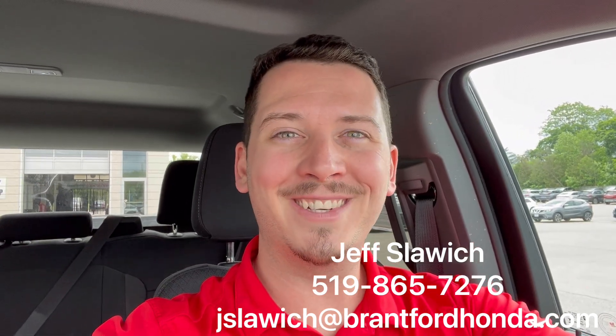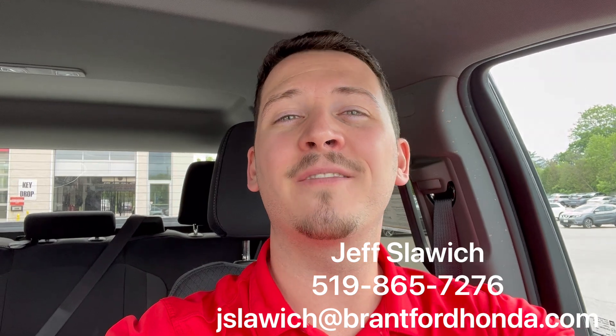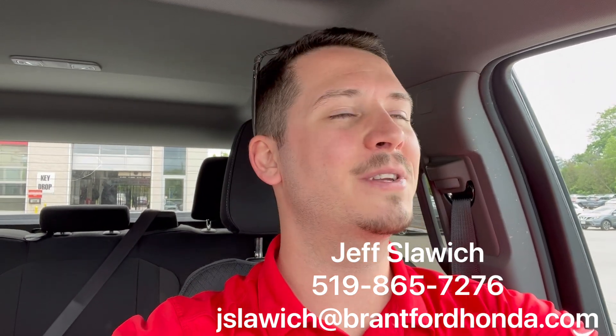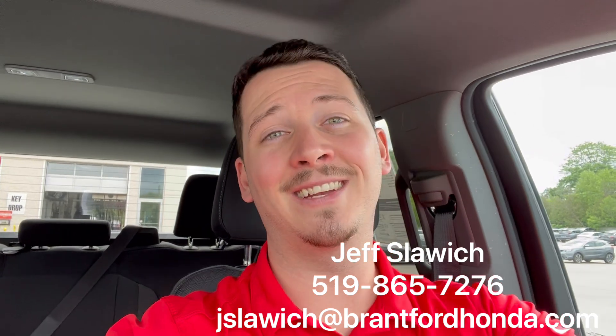Hey everybody, Jeff Slavich, Brantford Honda sales representative. I am currently in a 2023 GMC Sierra 1500. This vehicle comes in a beautiful pearl white with a very nice chrome accent on it.